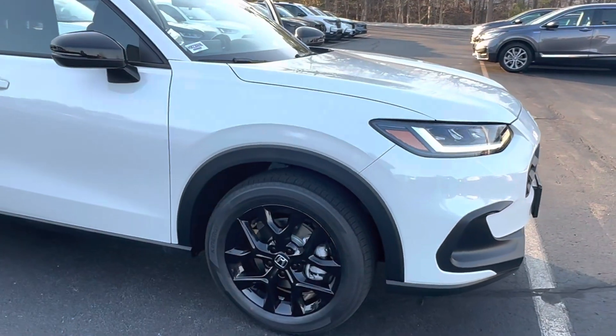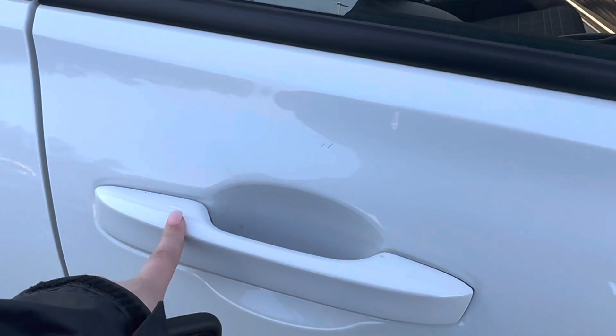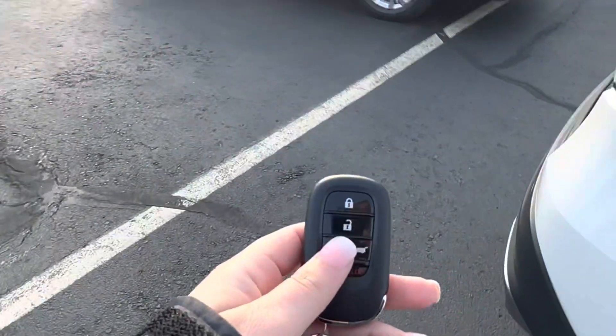You got the nice sport wheels here. You have keyless entry, so you can lock and unlock the car right from the handle. Also, a remote start right here on the key fob.